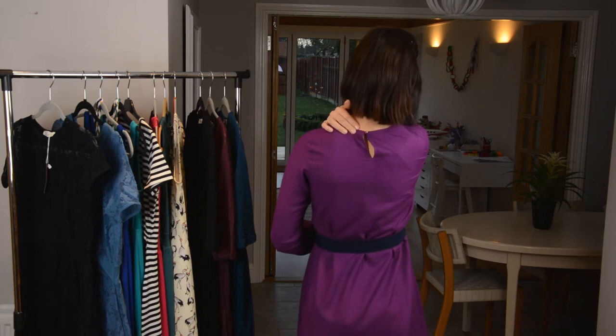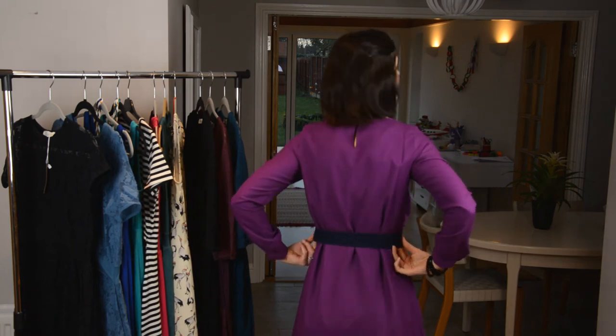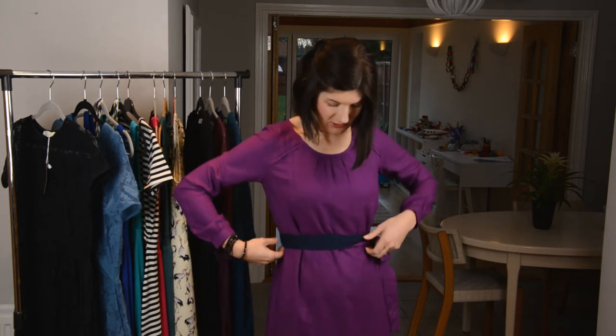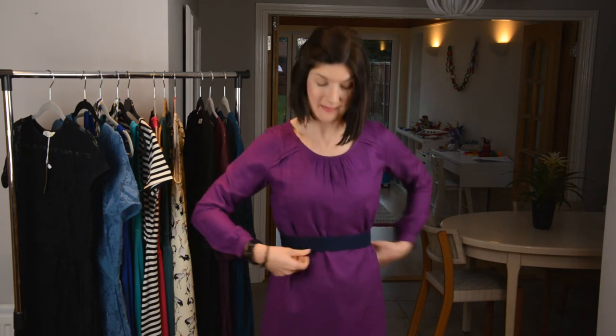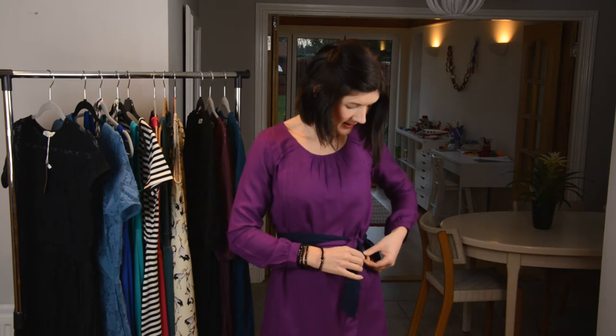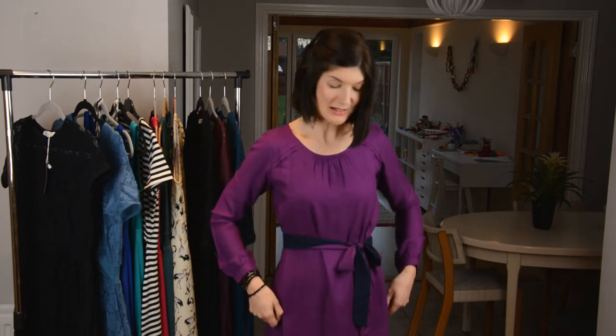It has lovely little details like these gathered cuffs, the tux over here which conceal the nursing access — which I will show you in a minute — and if you look at the back there's a lovely little gold button here. The great thing about the sash is it means you can fit the dress on you how you want, have it as tight or as loose as you would like. You can put the sash around to the back like this or onto the side, or just tie it in a knot and leave it like that. So it's really versatile and I feel really smart in it.